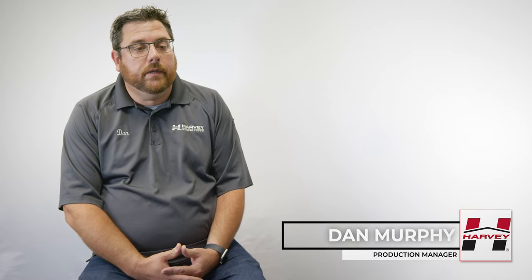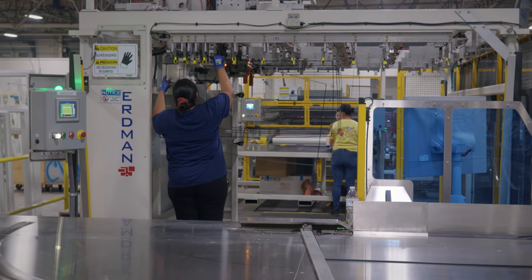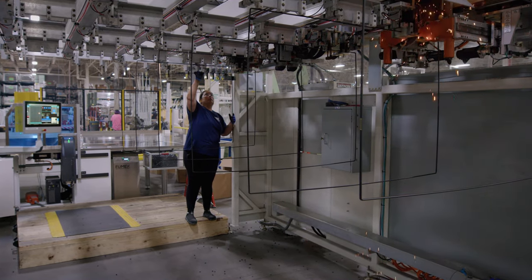My name is Dan Murphy, I'm the production manager for our Dartmouth manufacturing facility. The window industry has been kind of the same for a lot of years, and to have something new like this come in and be able to show what true automation is — you can run a line with five to six people and produce sixteen hundred, fifteen hundred screens. It makes me feel good about the future of the industry.